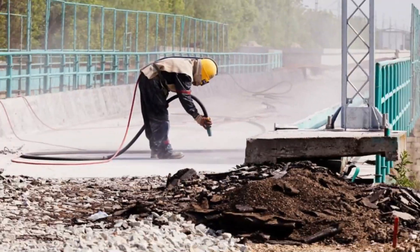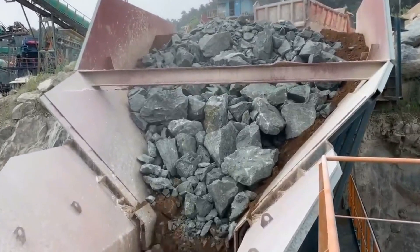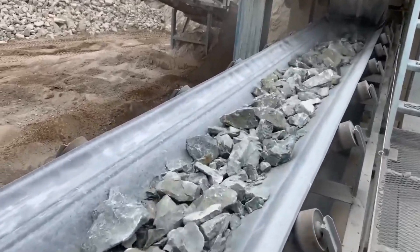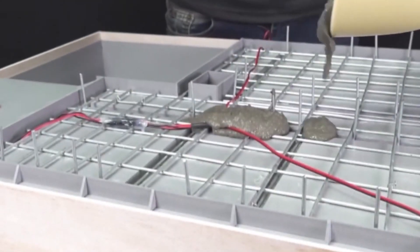People usually get them from quarries by blasting or using big machines to dig them out of the ground. After they're dug up, they're taken to a crushing plant where they're crushed into smaller pieces. These crushed bits of limestone and clay are mixed together in the right amounts to make a kind of mixture.